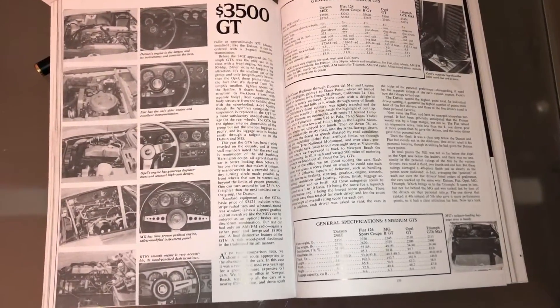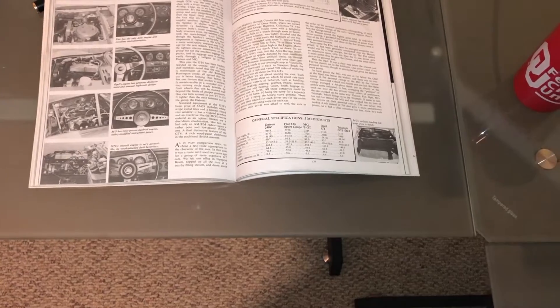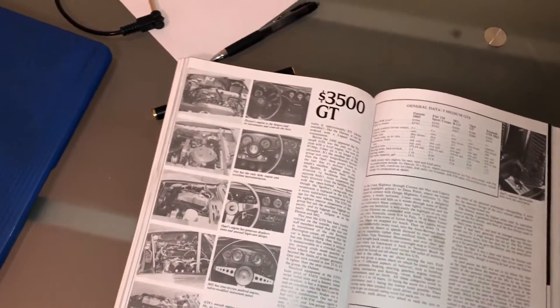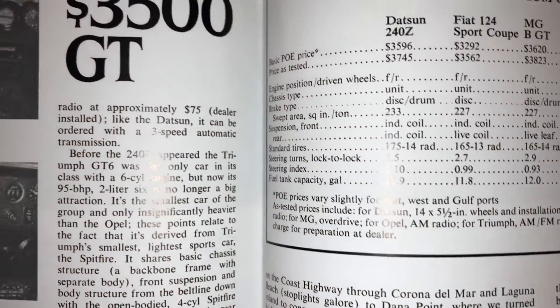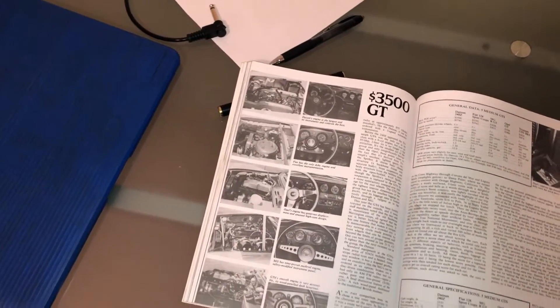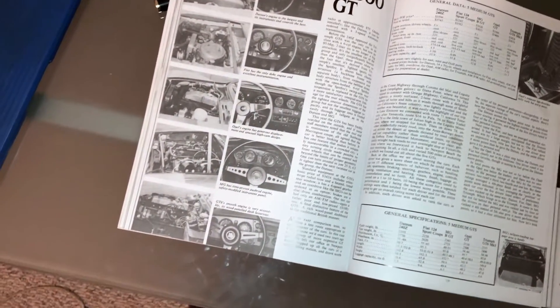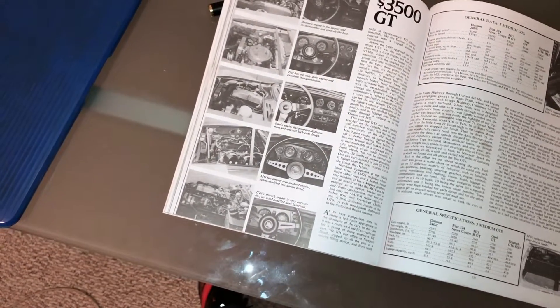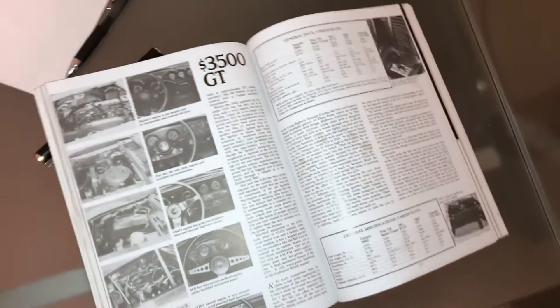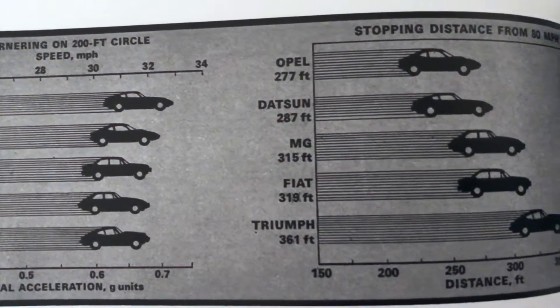All these cars have very similar characteristics. The Opel GT was priced at $3,306, and the average price of a car back then was about $3,560 in 1970. Every one of these cars, except for the Datsun 240Z, had a sticker price less than the average cost someone would spend on a car back then. So these are affordable, cheap, entry-level sports cars. They all had pretty close to the same weight distribution — about 54 to 46 for the Opel — and they all weighed about the same. The Opel GT was the lightest at about 2,100 pounds, and it had the best cornering out of its class, except for the Datsun.